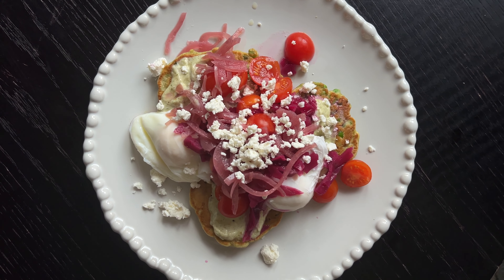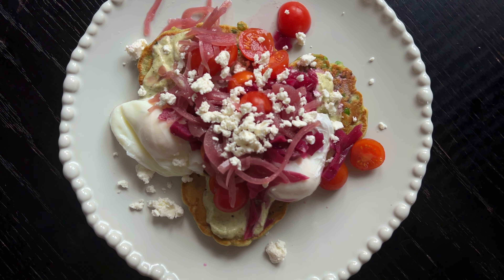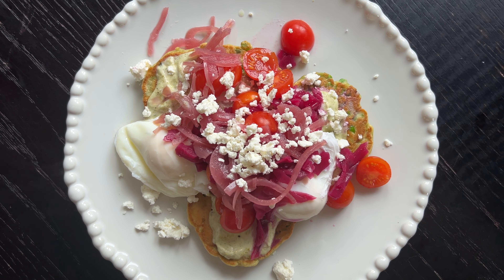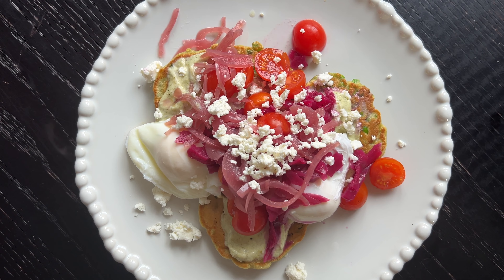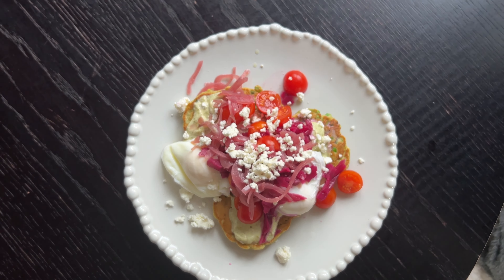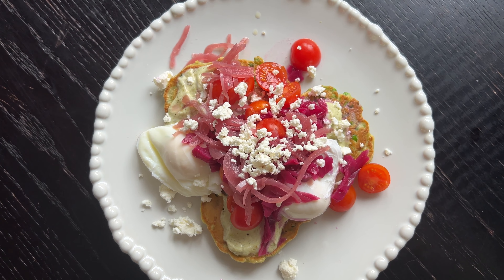And this is the finished result. We've got the pea fritters, the pesto, creme fraiche, eggs, tomatoes, a little bit of feta, and some pickled cabbage and pickled red onion. And then I just have a little bit of that leftover creme fraiche on the side. It's delicious and takes maybe ten minutes to make — so yum.